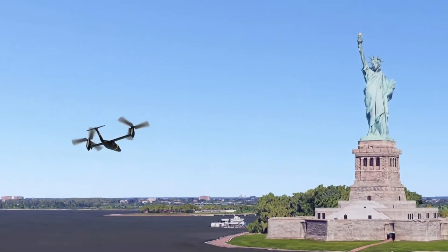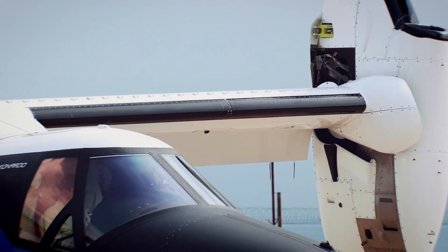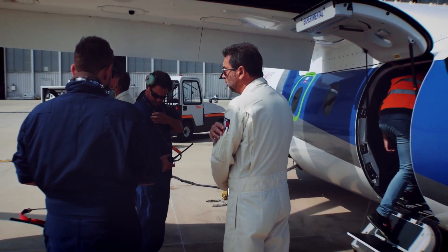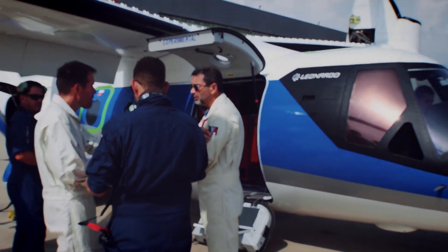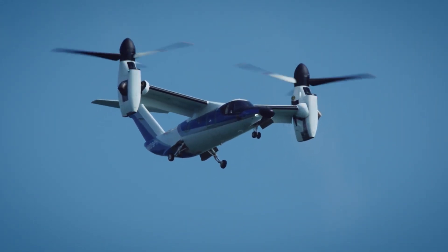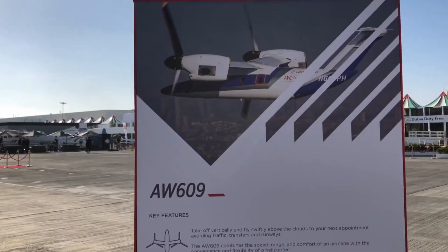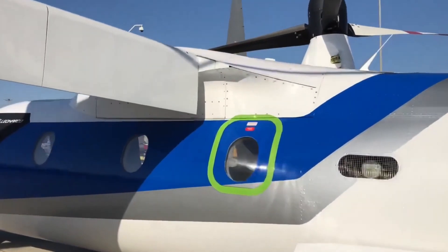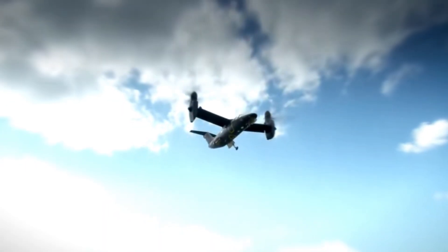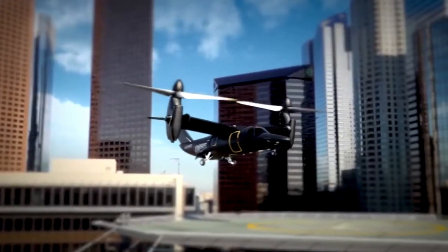The maintenance requirements are equally demanding. The complex tiltrotor system requires specialized training and facilities, and the maintenance schedule is more intensive than either traditional helicopters or fixed-wing aircraft. Leonardo provides comprehensive maintenance programs, though they add significantly to the overall cost of ownership. Each aircraft comes with a dedicated maintenance tracking system that monitors over 10,000 individual components in real-time. Despite the high costs, the AW609 offers capabilities that no other civilian aircraft can match.